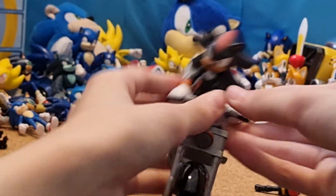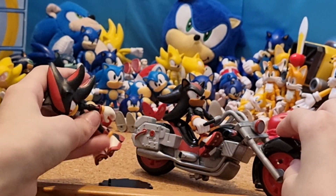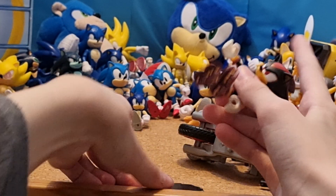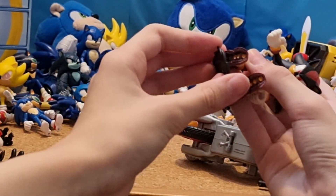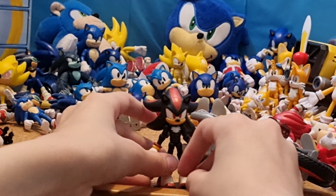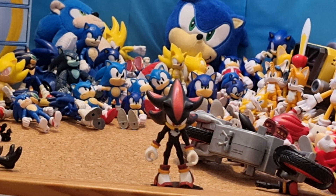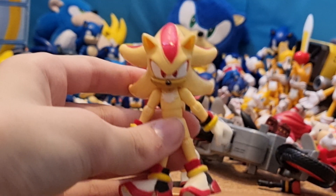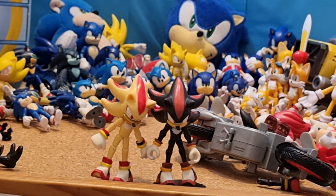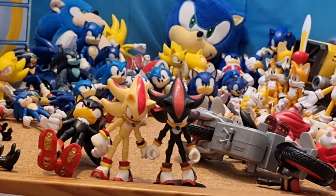If you put him on like this it kind of looks less like he's broken from a side angle. Shadow's falling a lot. Now, I have my 3-inch Jazzwares Super Shadow figure. And my 4-inch Jakks Pacific Shadow figure as well. I believe those are all my Shadows — don't have many Shadows.